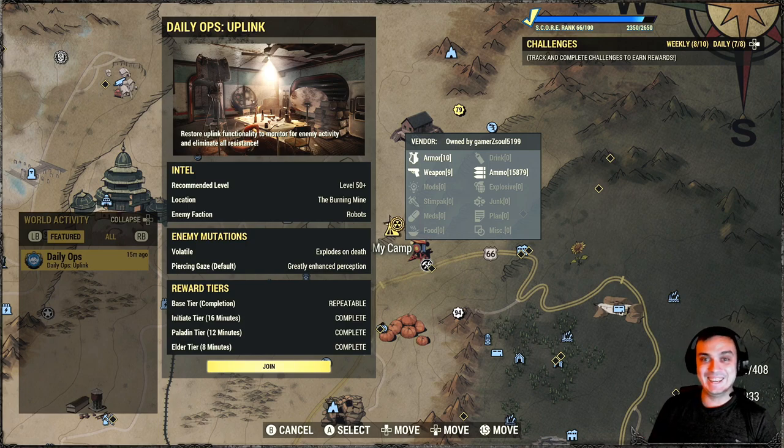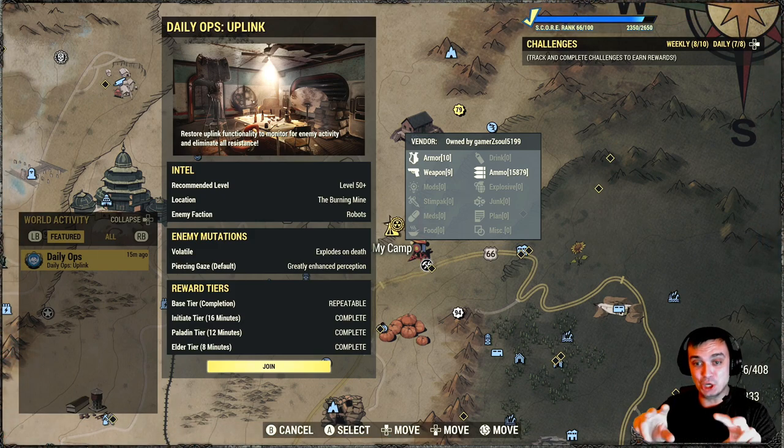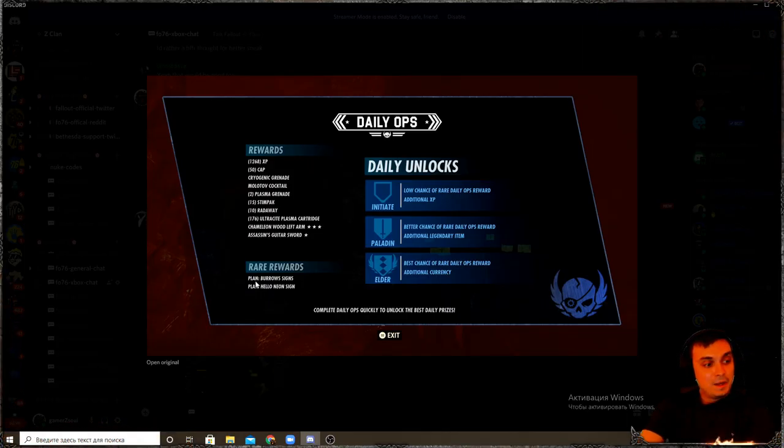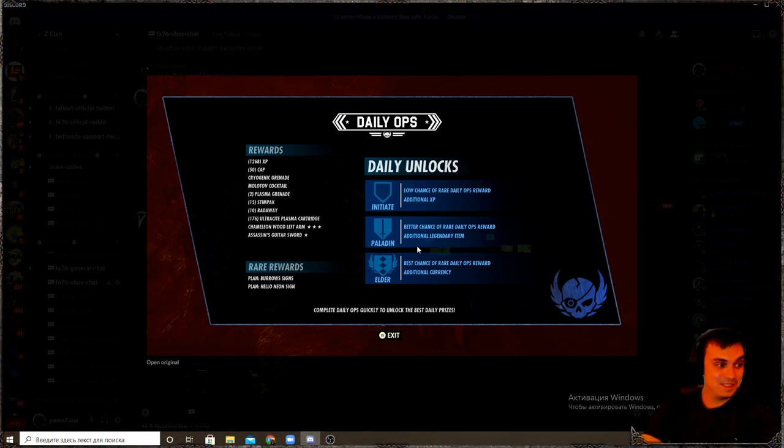Would you like to know what I got? For the past three days in a row I was getting nothing — actually none. But today I got a bonus, which is the borrow signs and the hello neon sign. I just loathe these signs, man. I don't know how many plans of these I've thrown away. I just get spammed with those plans. The RNG in daily ops has not been good to me at all since the very start.